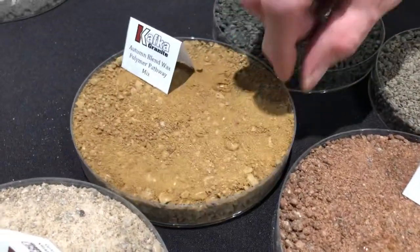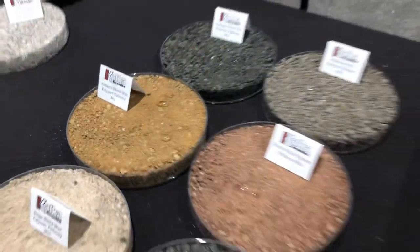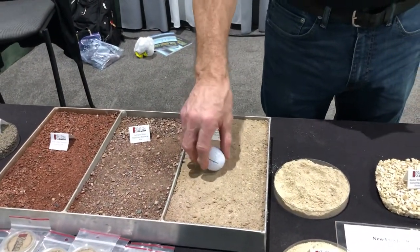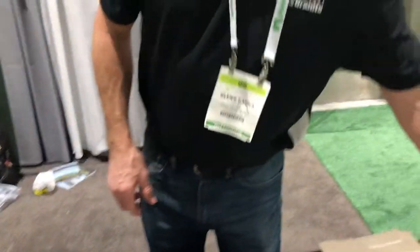It beads up and the water won't penetrate it, so it will not wash. And also when a golf ball lands on the material, it doesn't bounce — it absorbs the impact of the ball. That's amazing.